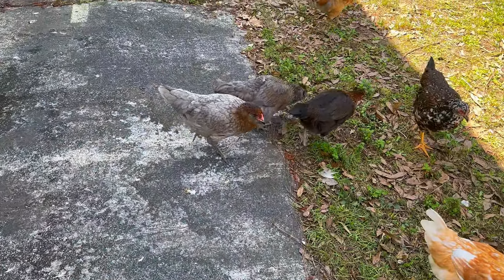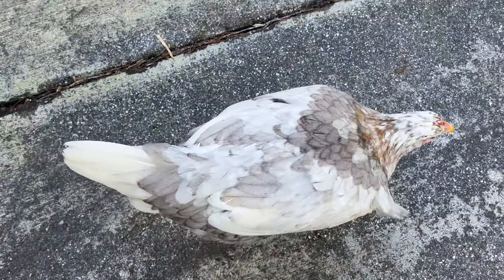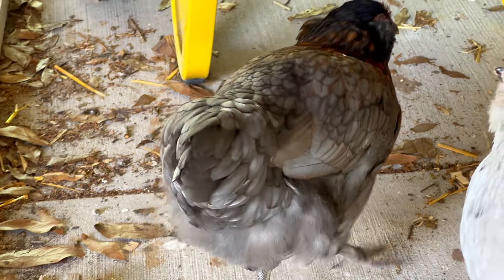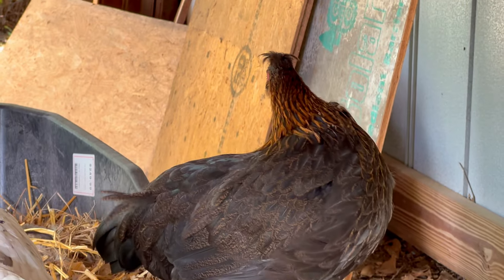Olive eggers are usually not aggressive and they get along well with other chickens. They integrate smoothly into a mixed flock and form strong bonds with their flock mates. They're usually not at the top of the pecking order, but they can hold their own and establish their place within the hierarchy — you know, normal chicken stuff.